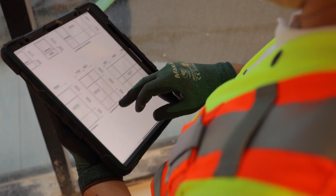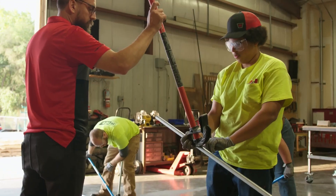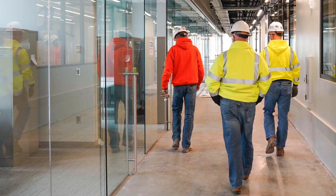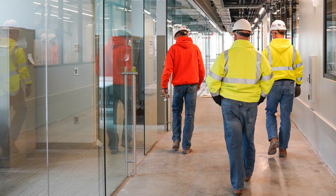They can do it all from their mobile device, so they can stay in the area of the building that they're working in and continue to work. We've saved labor using Procore. The integration between Procore and Viewpoint is important for us because previously our project teams didn't have any visibility into their commitments.